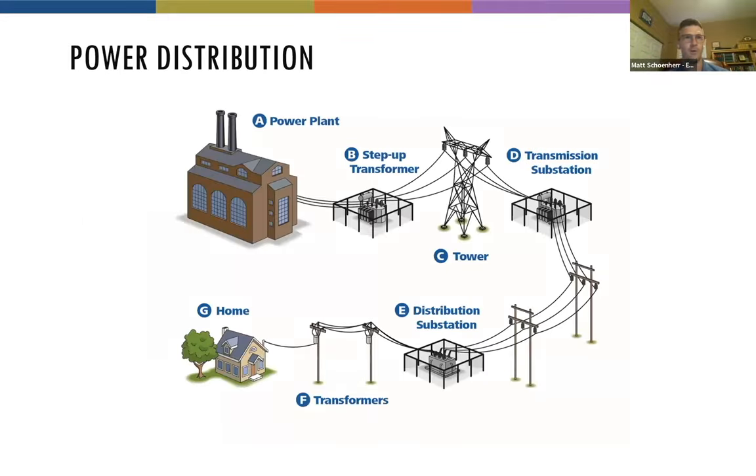Now we'll talk about the basics — hopefully a little more electrifying than usual. This is a very basic power distribution diagram: you've got your big power plants, smokestacks, transformers, power lines that travel throughout the countryside to hit that little gray box by your house. But it also hits your office buildings, your schools, and of course theme parks.